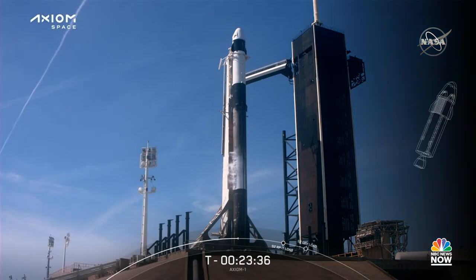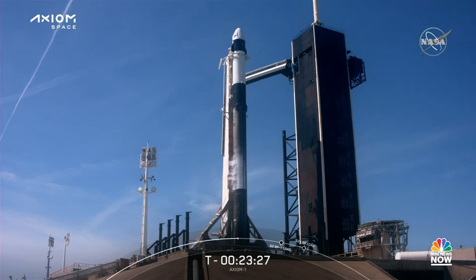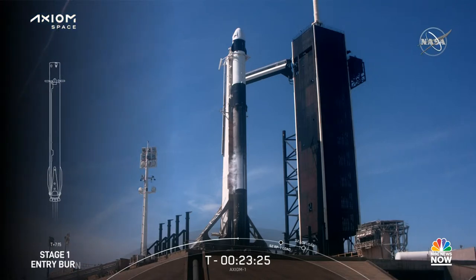SES-1, or second engine start one, is where the Merlin vacuum engine lights up and propels the second stage, along with our AX-1 crew, into orbit. As stage two heads towards its targeted drop-off orbit, stage one will execute two burns in order to make its way back to Earth. The first is the entry burn, where three of the Merlin 1D engines will reignite and then shut down.